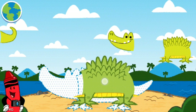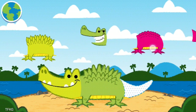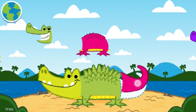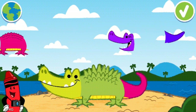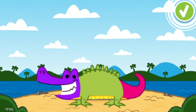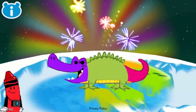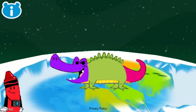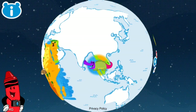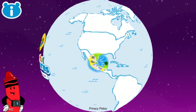Use your imagination to mix and match this animal's body parts! When you're happy with your creation, tap the green button! Keep on playing games to color all over the globe!